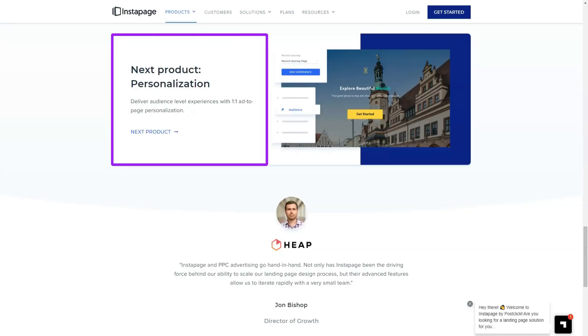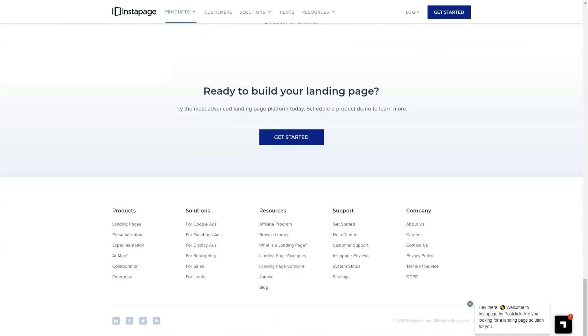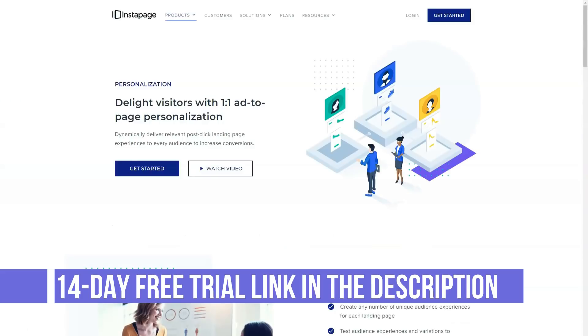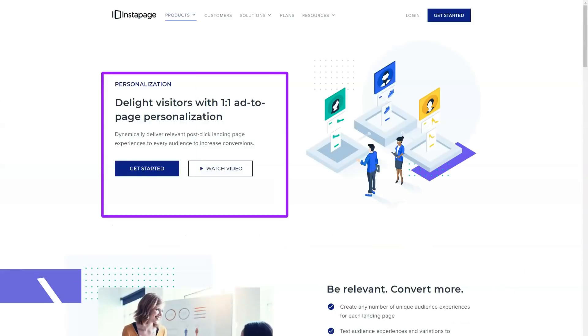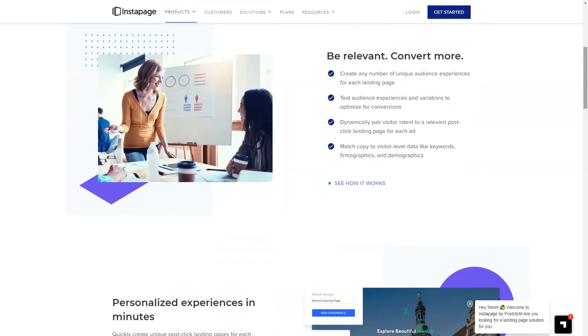Unlike most advanced WordPress page builders, the Instapage page builder allows you to place elements anywhere on the page. Instead of adjusting to a grid or structure based on columns and rows, you can move elements on your page anywhere on the canvas, even on top of each other.